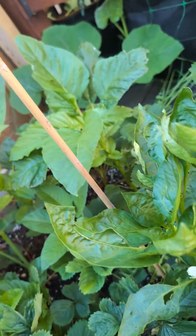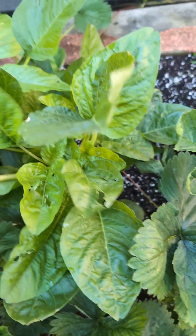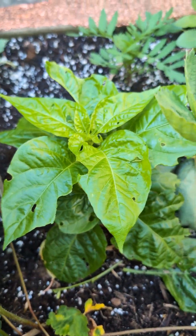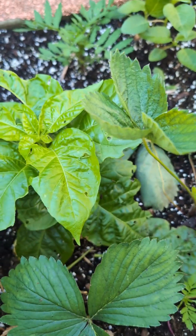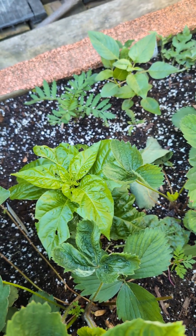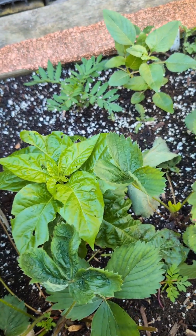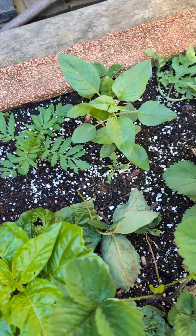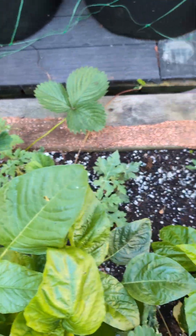Right here is my mixed bell pepper — I don't know what color I'm gonna get from that. Here is more callaloo. Right here is my scotch bonnet pepper — I didn't know if it was gonna survive, but then it just started doing really well. Something was eating these peppers like crazy but now they're starting to survive.